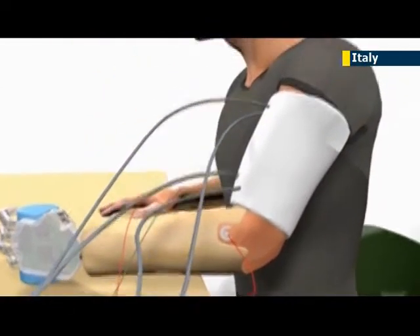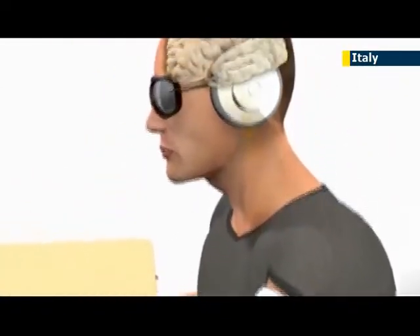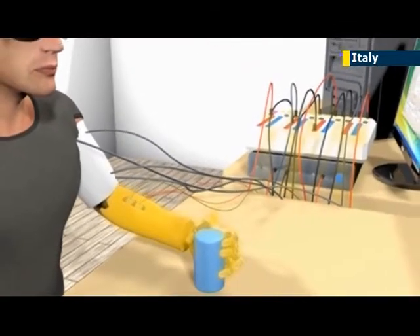Using computer algorithms, scientists transform those electrical signals into something the body's sensory nerves can interpret.